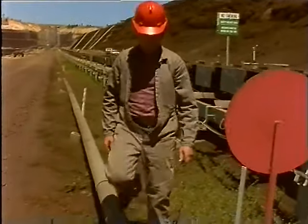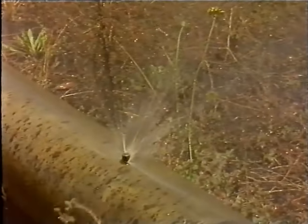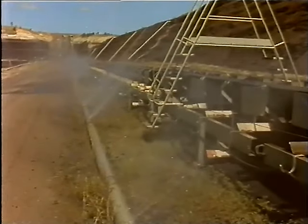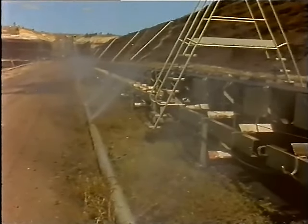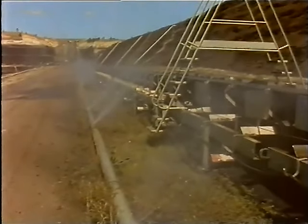Control valves for bird's mouth sprays are located at regular intervals along the conveyor. Remember, in case of a hot idler, do not turn off the conveyor belt, as this increases the risk of fire. Not all fires on conveyors are caused by hot idlers, so determine the cause and effect of the fire before you act.